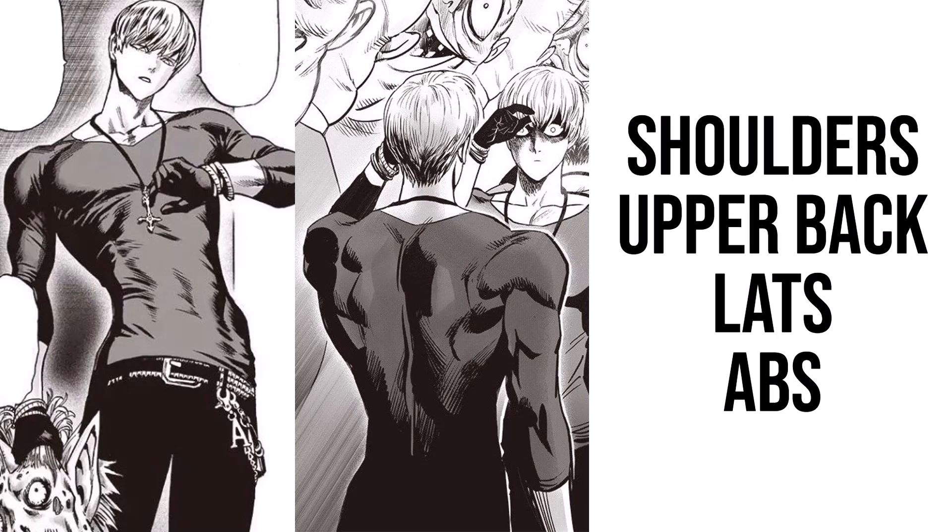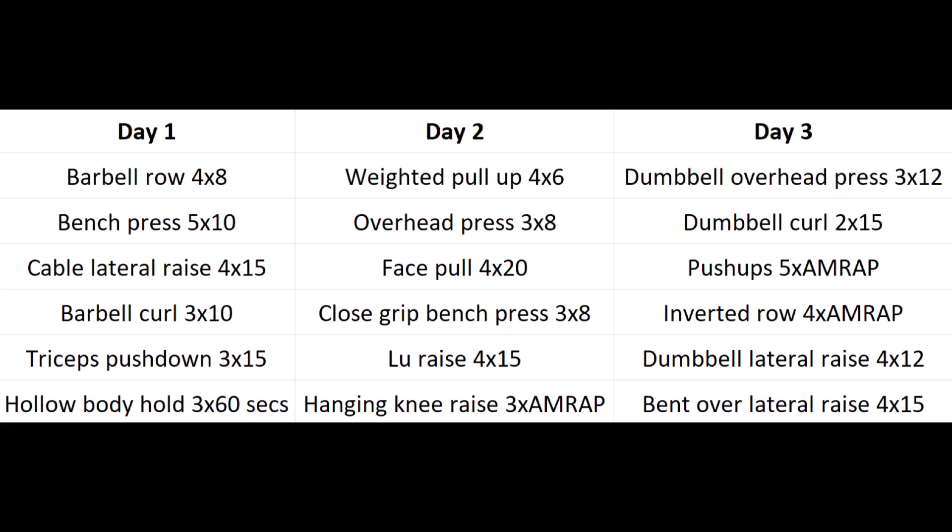So the most important parts of this physique are going to be: having nicely developed shoulders to get that wide appearance, a decent upper back - that's the mid and lower traps, the rhomboids, the teres major - having wide lats to give that V-taper appearance, keeping a small waist, and having decent abs. This program is going to be pretty simple, just three days a week, focusing most of the volume on these important muscle groups, and doing maintenance or minimal effective volume for the rest, just so we're not losing muscle size.